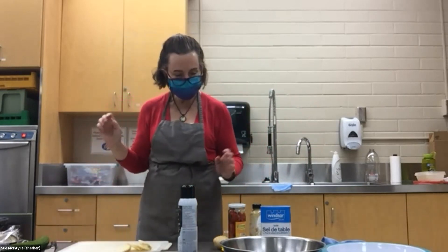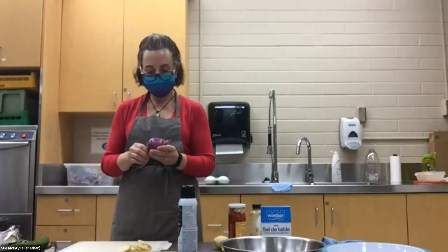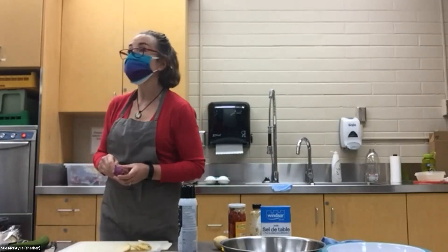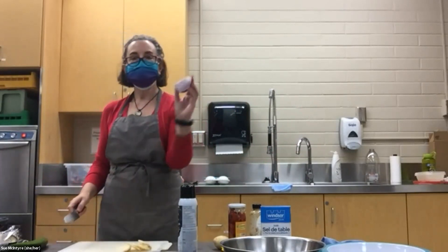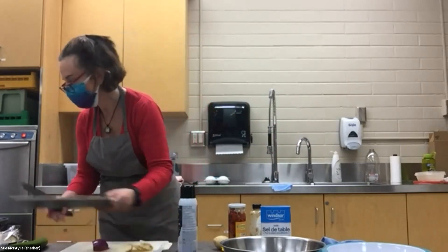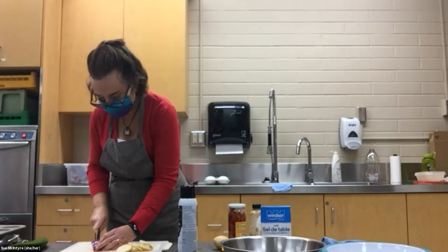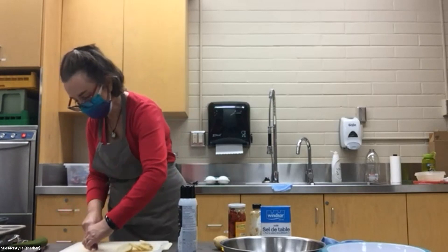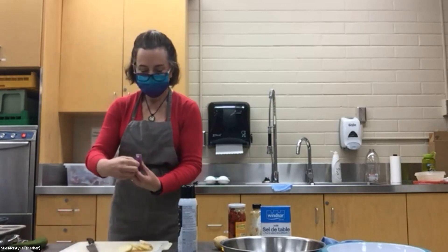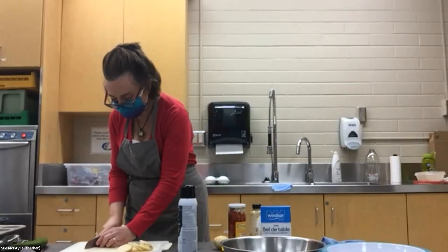I'm going to prepare all my toppings first, then make the egg mixture, and then complete it in the oven — which is on at 350. I've got a red onion here and I'm going to chop it into the tiniest little pieces. I'm just going to take a sliver of the red onion — I cut it this way — and then chop it into confetti.